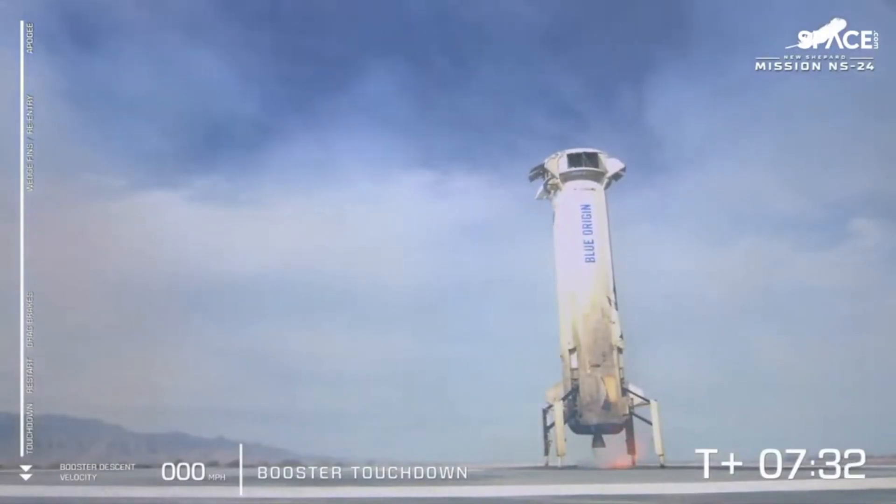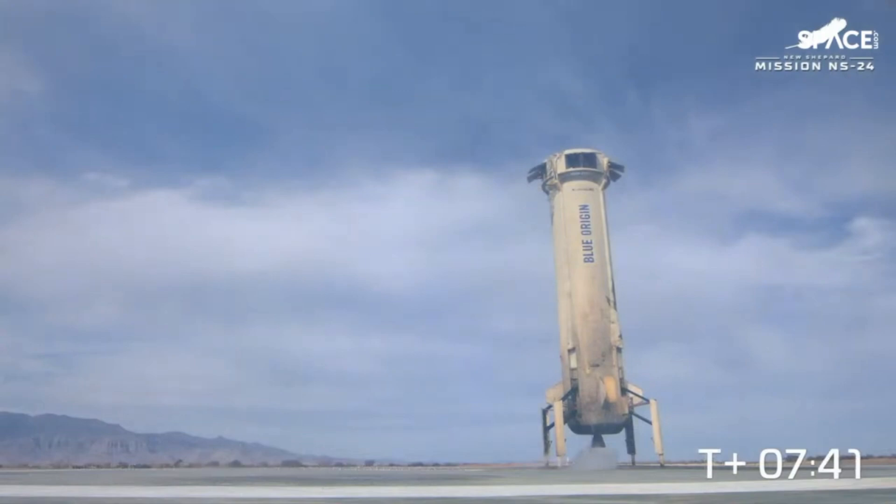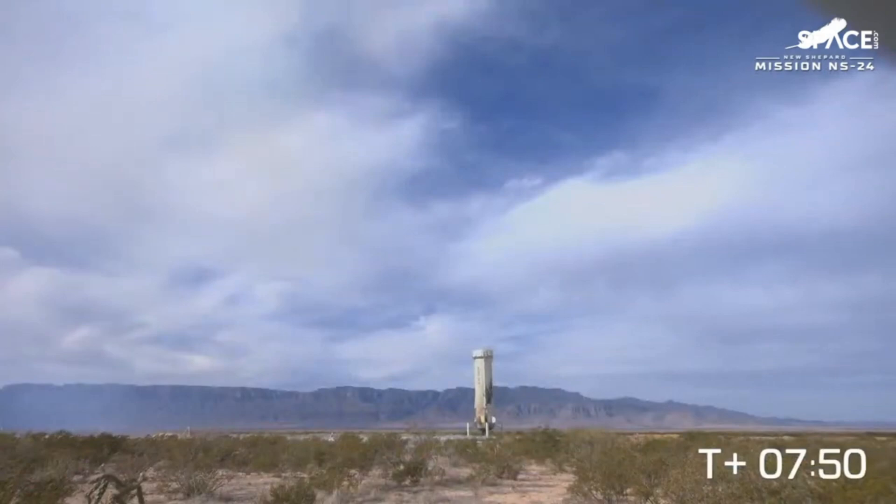Congratulations to the New Shepard propulsion module and the BE-3 engine for providing just the right feathered thrust to come in for a nice hovering landing. That's the ninth flight for this booster, really showing the operational reusability of this system. We've just safely landed the booster. Now we're about to watch the crew capsule make its final descent back to the West Texas desert. In parallel, the team will vent any remaining propellants from the propulsion module and begin safe recovery operations to prepare it for its next mission.